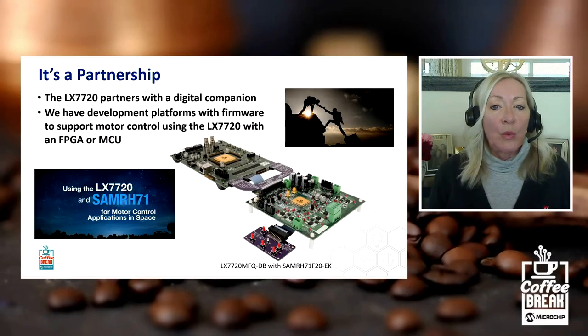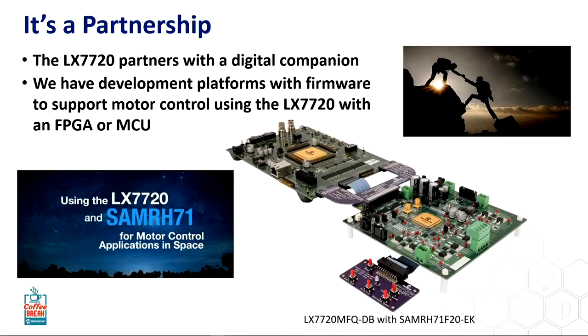We have this development board — the LX7720 daughter board, as we call it. It can connect directly into our FPGA boards through an FMC connector, and it can also connect into our microcontroller boards. In this particular photo, the LX7720 daughter board is connecting into the SAM RH71 MCU development kit. We provide the linker boards and flex cable necessary to do that. The MCU business unit has developed the firmware to support this demonstration.